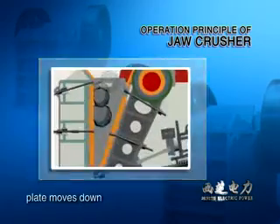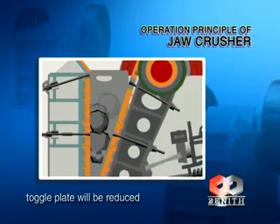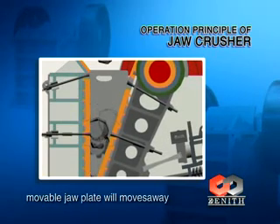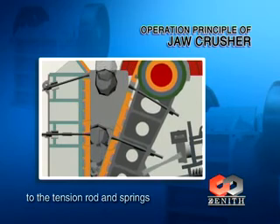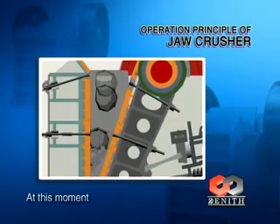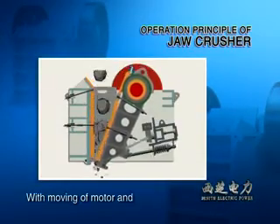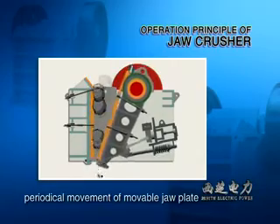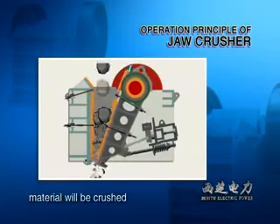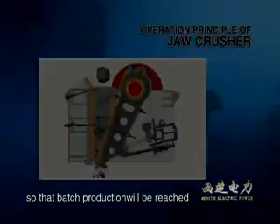When the movable jaw plate moves down, the angle between it and the toggle plate will be reduced. The movable jaw plate will move away from the fixed jaw plate due to the tension rod and springs. At this moment, the crushed materials will be discharged at the discharge opening. With the moving of the motor and periodical movement of the movable jaw plate, material will be crushed and discharged gradually, so batch production will be reached.